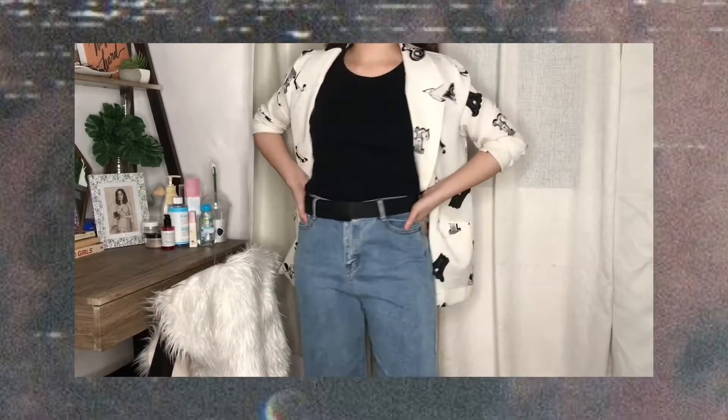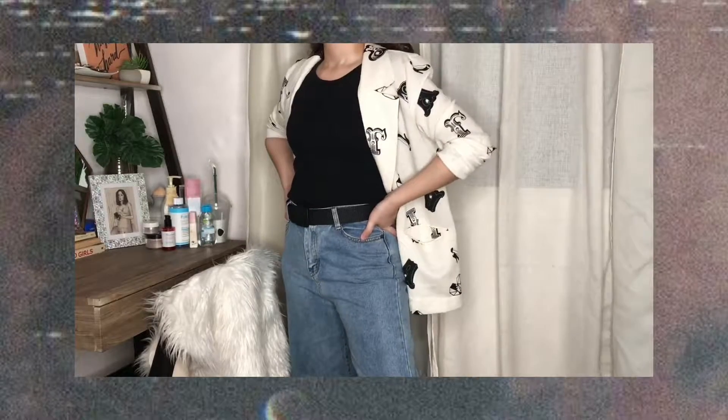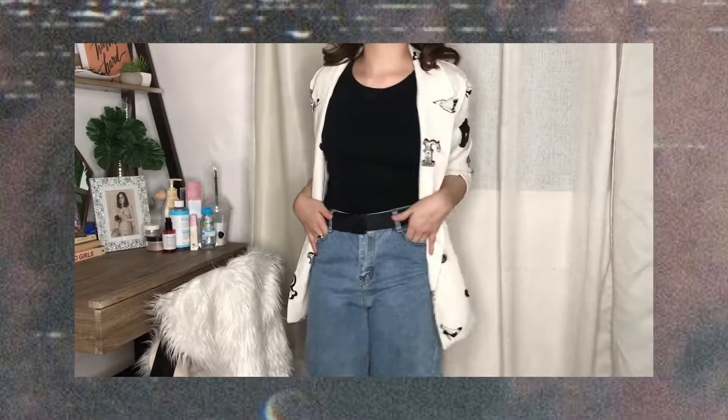The first top is this really basic black tank top. This is perfect for me to layer with outerwear — you guys know I love my blazers, denim jackets, and hoodies, so they can all go over this. There's not much to say about it but it's a really nice basic piece to have.